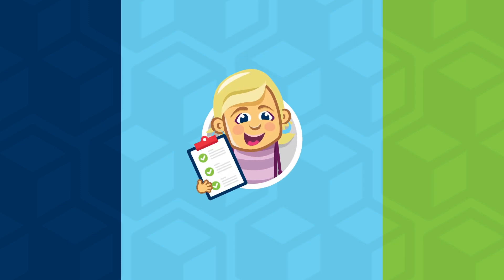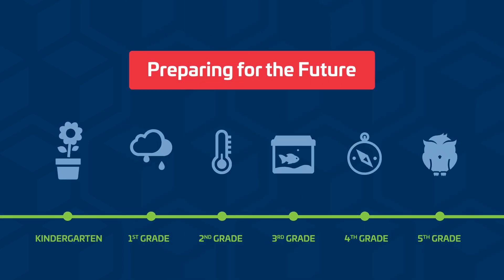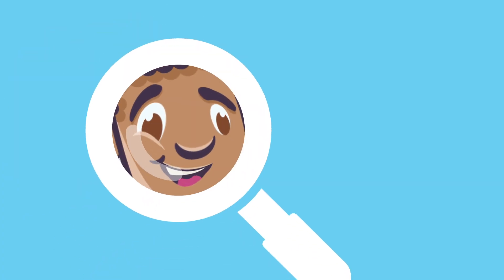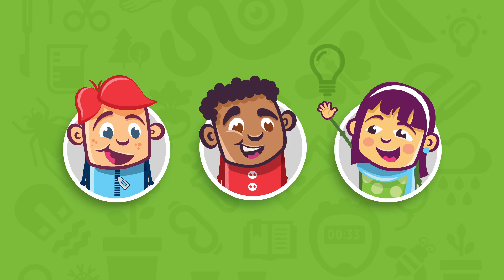As an educator, you understand the importance of science in preparing elementary school students for the future. With the new science standards, students start learning how to investigate, collaborate, and problem solve, equipping them with 21st century skills along their path to success.